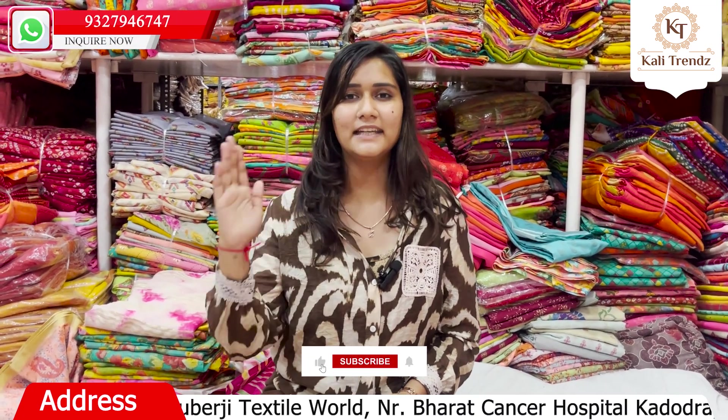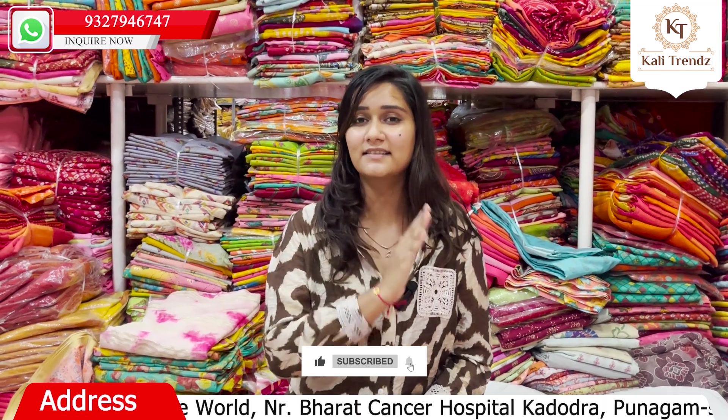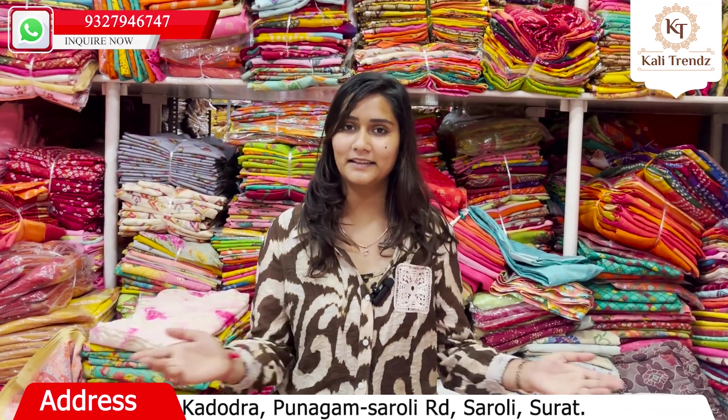Visit us at Saroli Road, Shree Kuberji Textile World, shop numbers 6041-46, where you will get a variety of collections and designs. Please make sure to subscribe to our channel — see you in the next video, thank you.